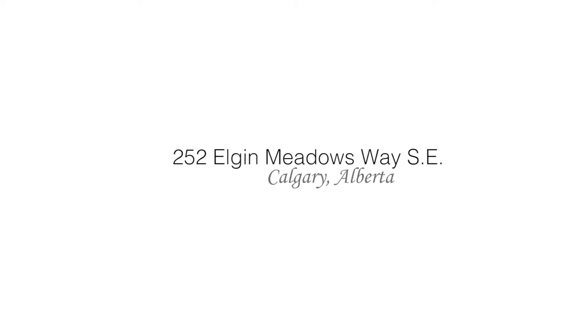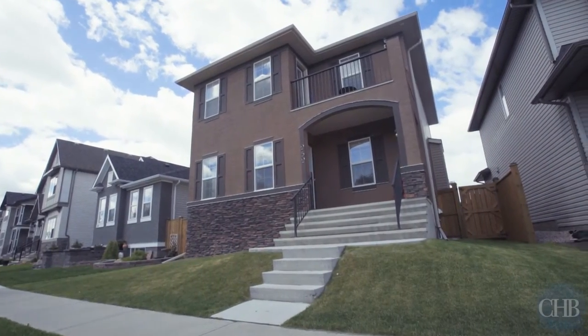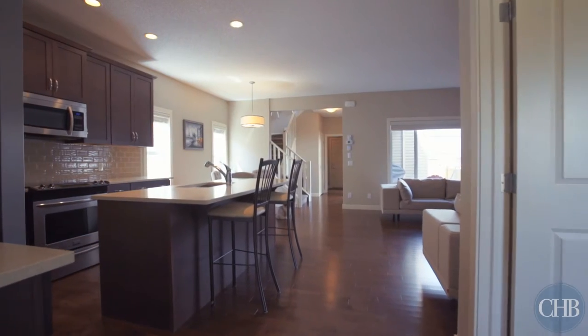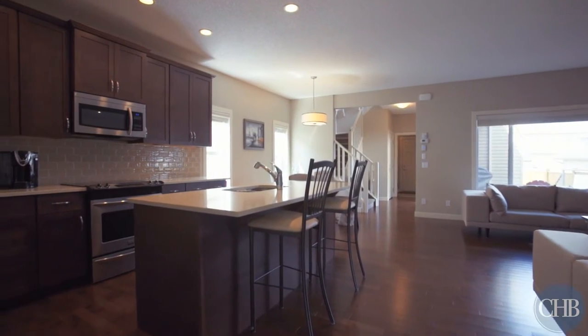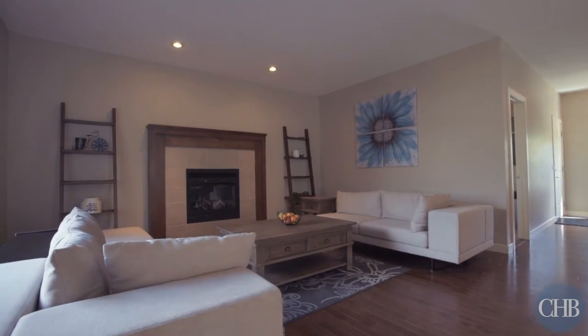Welcome to 252 Elgin Meadows Way Southeast, one of the newest homes in the idyllic community of McKenzie Town. This beautifully spacious home boasts hardwood floors throughout and an open concept kitchen and living room, perfect for entertaining family and friends.